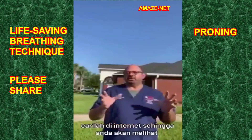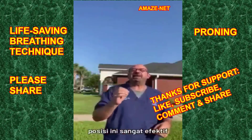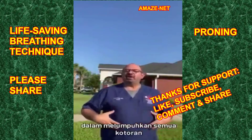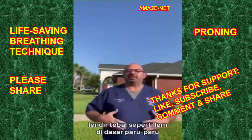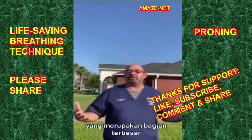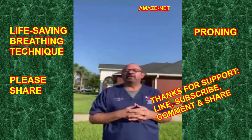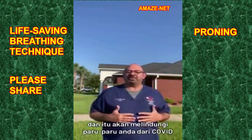Search it on the internet so you'll see even more illustrations and details. That position is extremely effective in mobilizing all that gunk and thick, glue-like secretions out of the bottom of the lungs — which is the bigger part of the lungs — so you can cough it up. That will recruit your lungs and protect your lungs from suffocating with COVID.